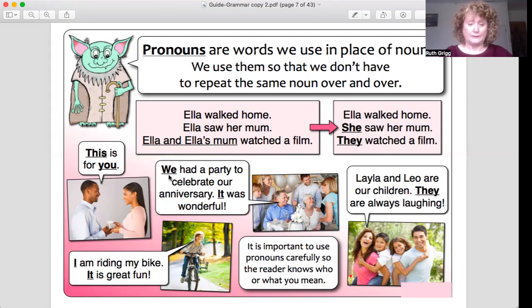'We' is a pronoun. For example: 'We had a party to celebrate our anniversary. It was wonderful.' If we didn't say 'we,' we would end up saying everybody's name that was at the party. We don't really need to do that. So we say 'we' instead of listing everybody's names, and then 'it' — because you're talking about the same thing, the party — 'it was wonderful.'